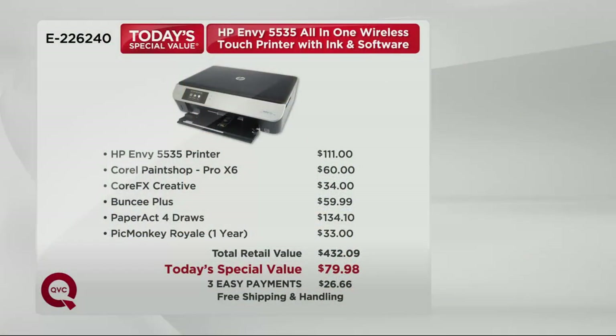Not only are you getting the printer, we're giving you great software titles that allow you to make your pictures come to life with more vivid color — you can heighten certain details, get creative. Here's what we're including: the HP Envy 5535 printer, normally $111; Corel Paint Shop Pro X6, normally $60; Core FX Creative, normally $34; BunC Plus, $59.99 — scrapbooking titles, greeting cards, and more. Paper Act 4, PicMonkey Royale for a year — that adds up to $432.09. We're at $79.98 today, three easy payments of $26.66, with free shipping and handling.